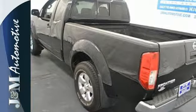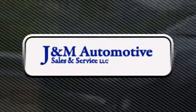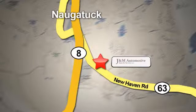Stop in for a test drive today. You'll see a difference at J&M Auto Sales. Call or stop in today. We are conveniently located at 820 New Haven Road in Naugatuck, Connecticut.